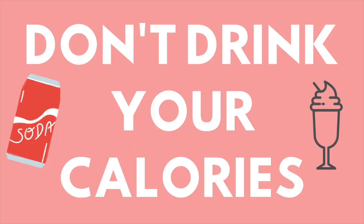Tip seventeen: don't drink your calories. If you are trying to be more conscious about what you're eating, I really recommend sticking to basically just water and smoothies. If you're drinking a lot of frappuccinos, sugary juices, or soda, it's going to catch up to you. The easiest way to eliminate those things is just by not buying them and drinking water instead. I personally only drink water and smoothies, and I've noticed that has helped me so much.